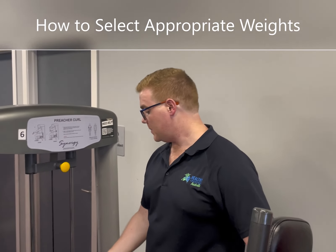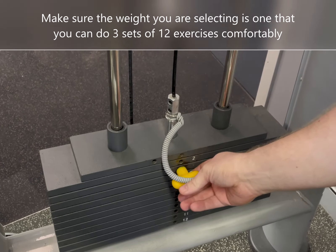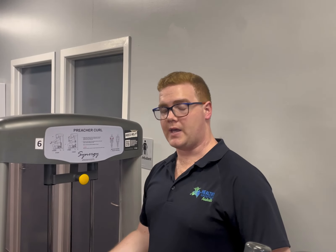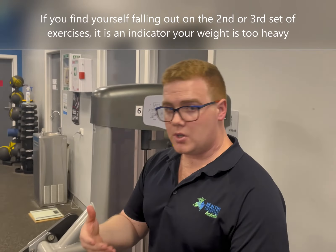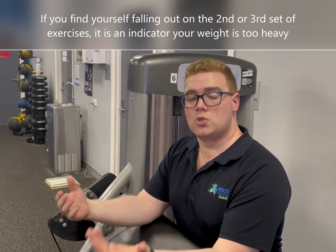A good rule of thumb is to make sure that the weight you're selecting is something that you can do three lots of 12 comfortably. If you find yourself failing out on the third or even the second set, you're getting a good indicator that you're going too heavy.